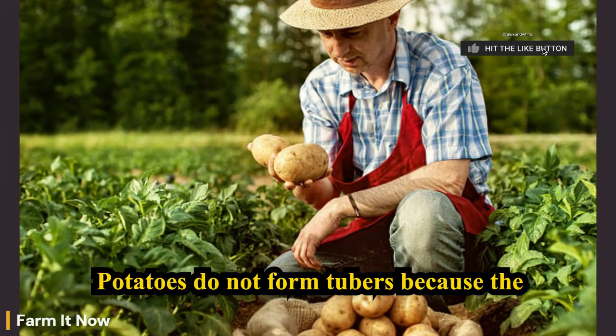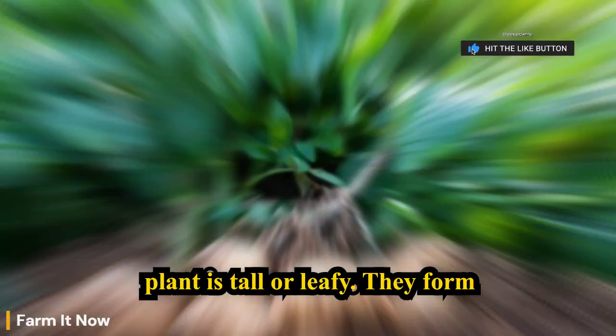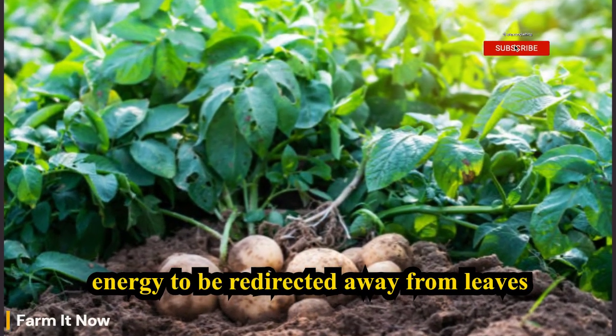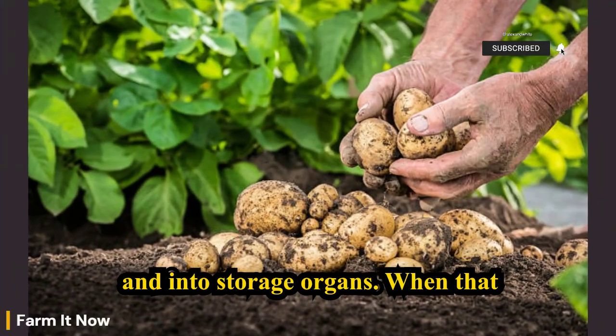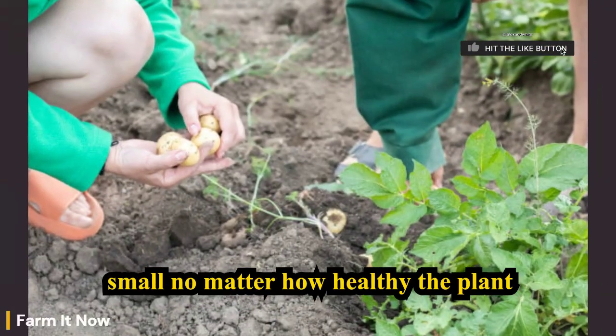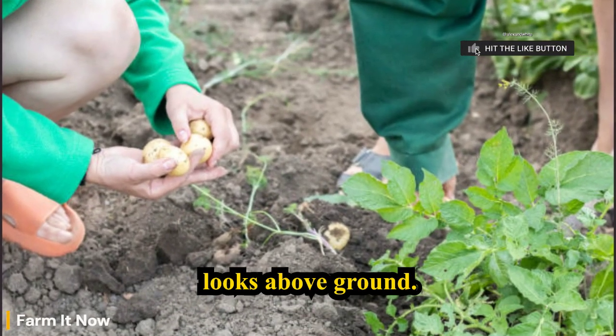Potatoes do not form tubers because the plant is tall or leafy. They form tubers when underground conditions allow energy to be redirected away from leaves and into storage organs. When that process is interrupted, tubers remain small, no matter how healthy the plant looks above ground.